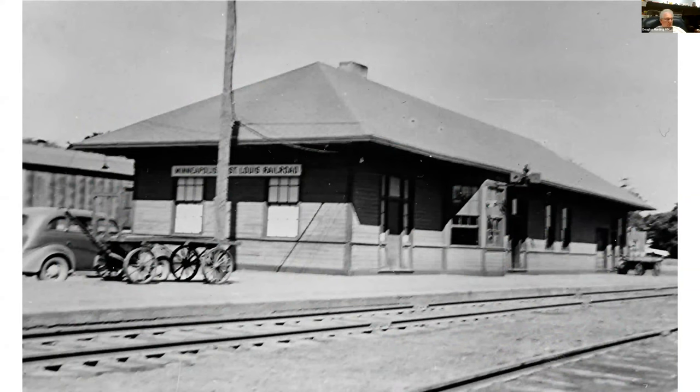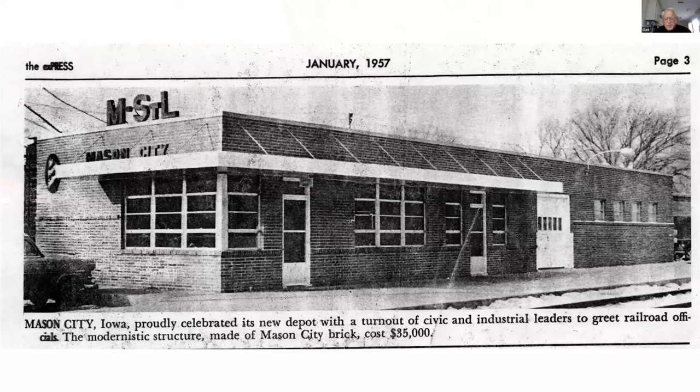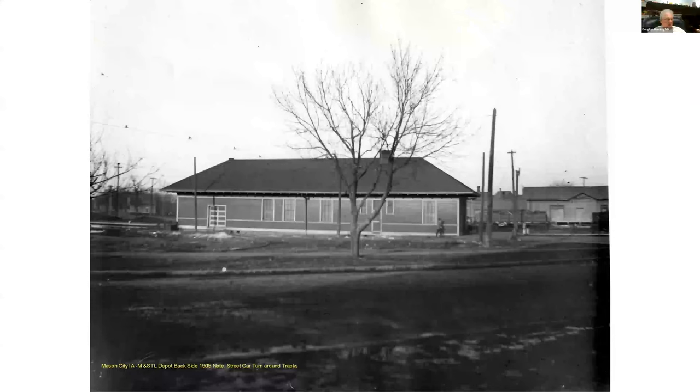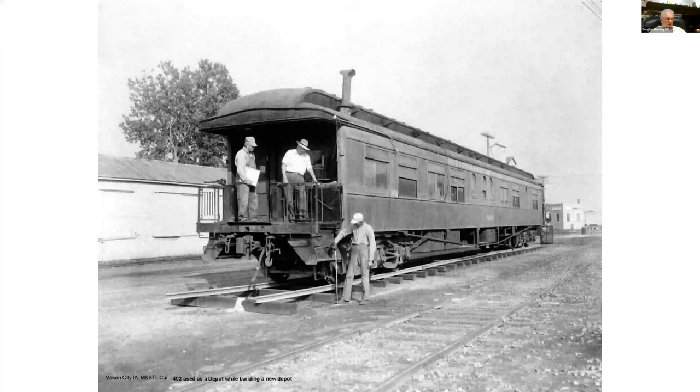Here's the M&StL Depot. You'll notice there's a trolley loop there behind it. And then here's the new depot they built in 1956 to replace that wood depot. This was torn down probably a few years ago. Between the two depots, the M&StL would park the car there.